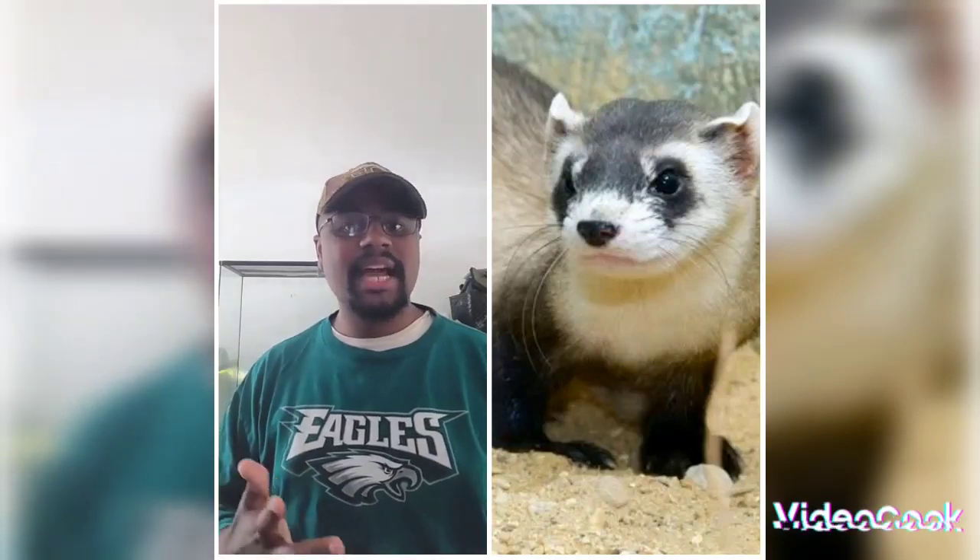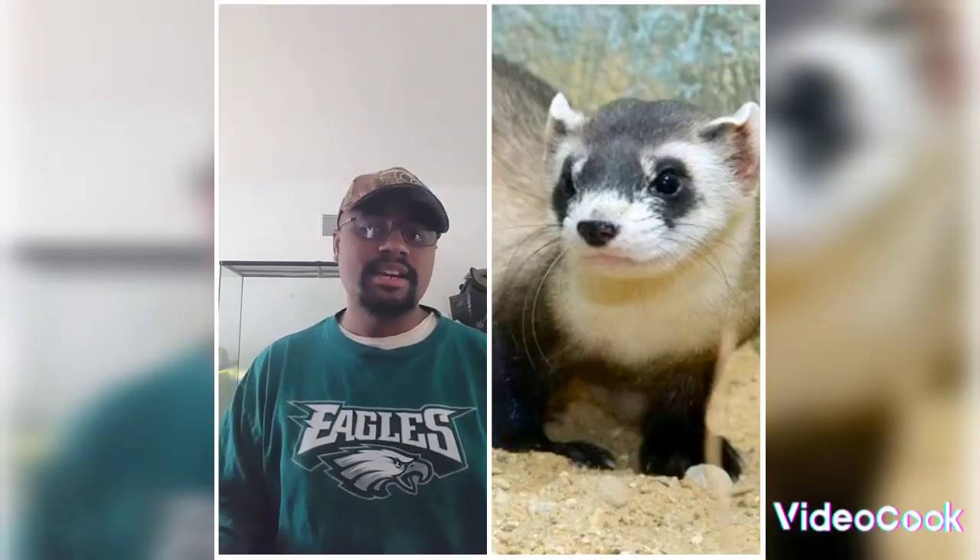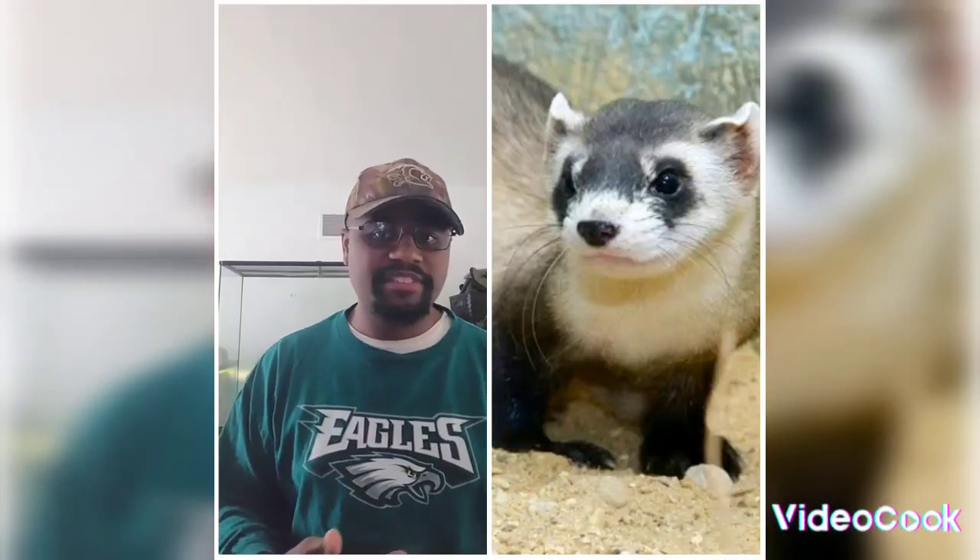They do reside alongside Prairie Dog colonies. So basically if you see Prairie Dog colonies, there is a chance that there will be a Black-Footed Ferret along with them.